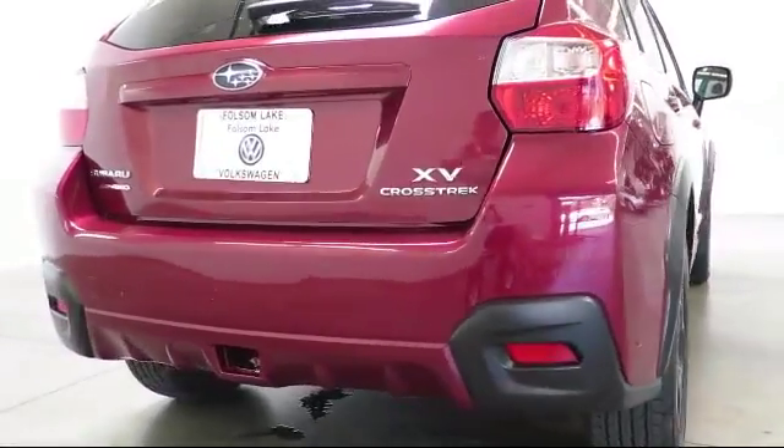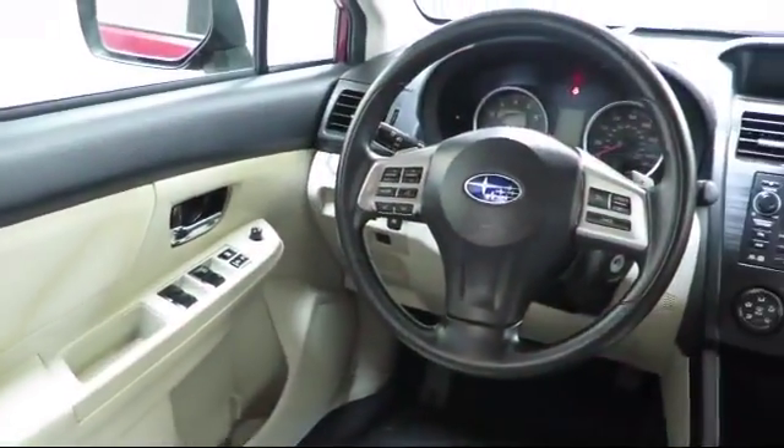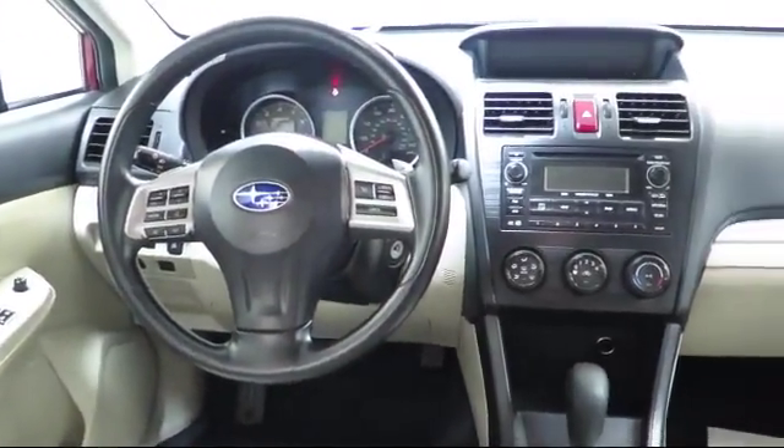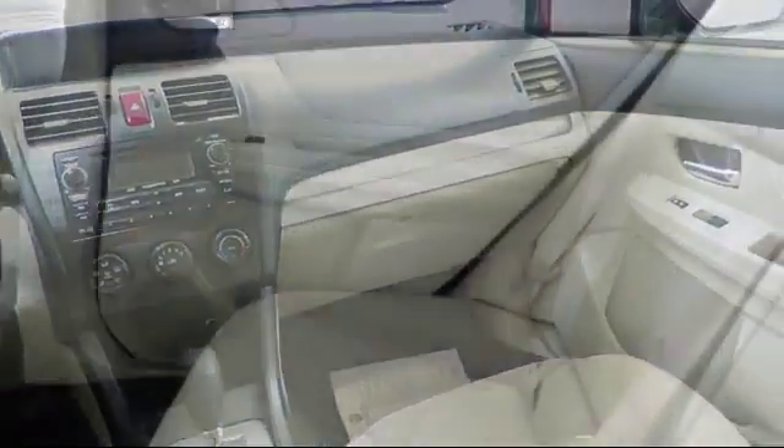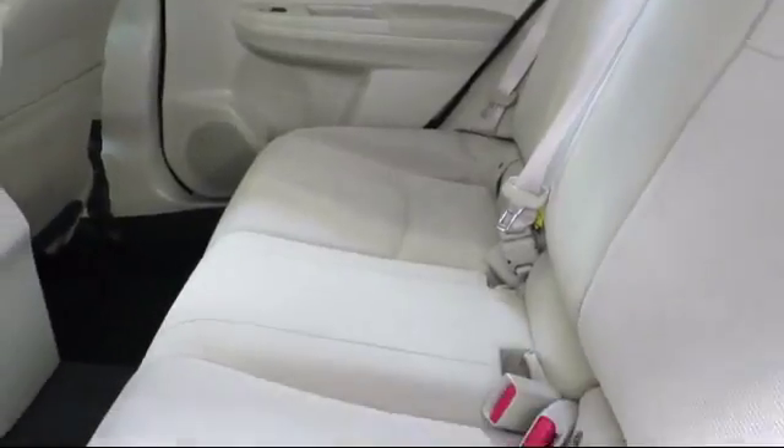anti-lock braking, telescoping steering wheel, rear defrosting, bucket seats, rear window wiper, tilt steering wheel, and has less than 45,000 miles on the odometer.